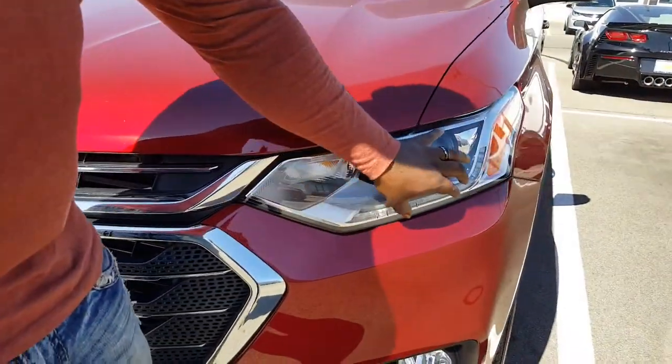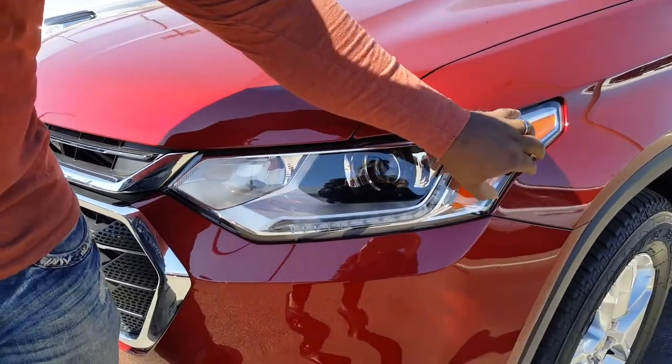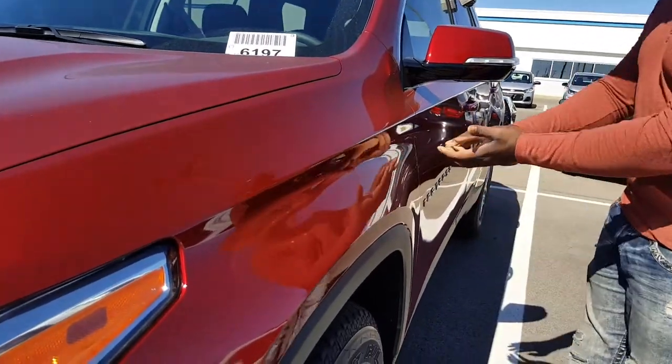Going along with your headlights, I love how it comes along the side of the car. The contour lines come along on the side as well.